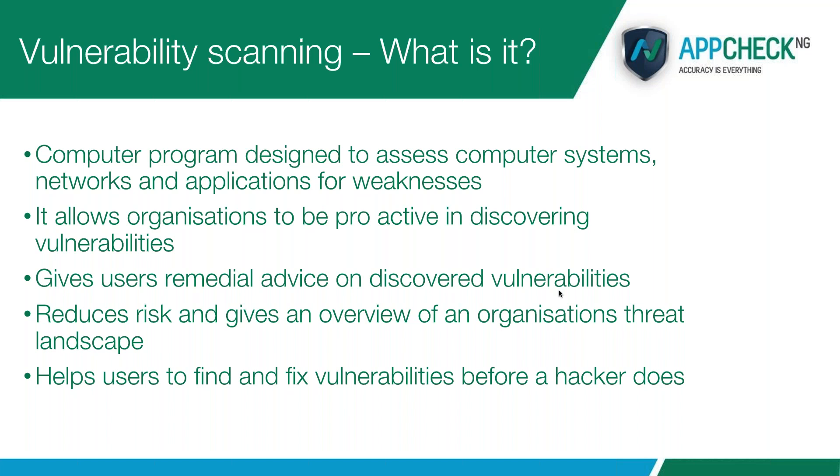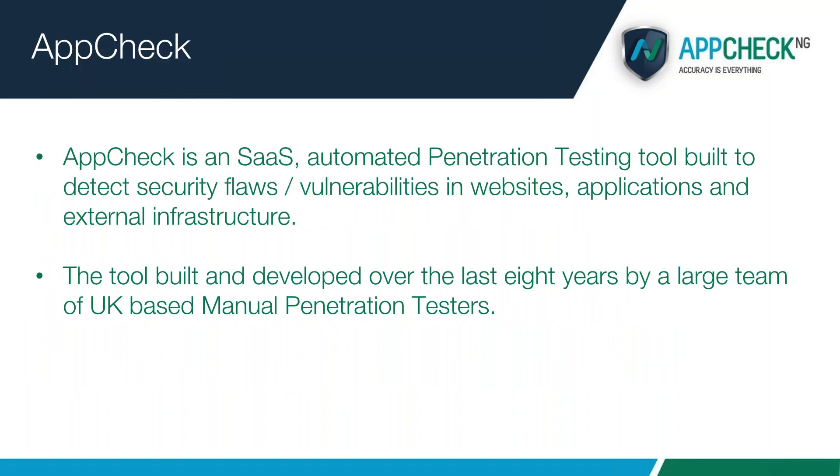And finally, it helps you to find and fix vulnerabilities before a hacker does.